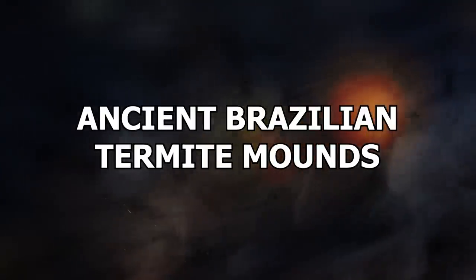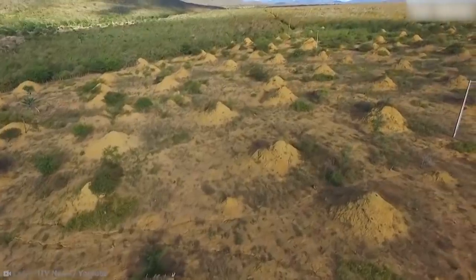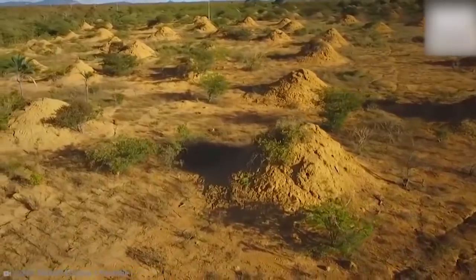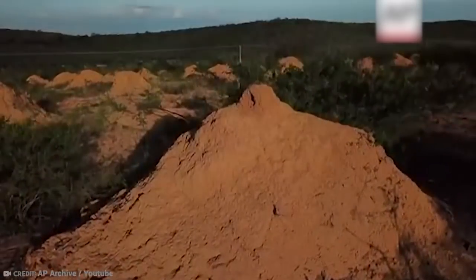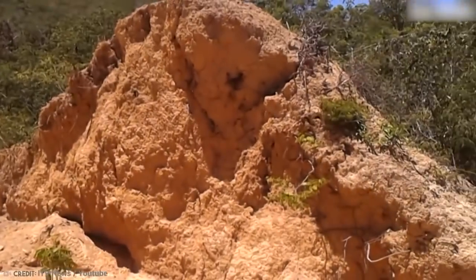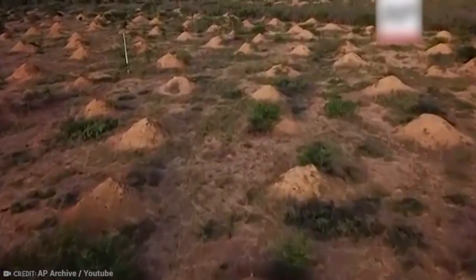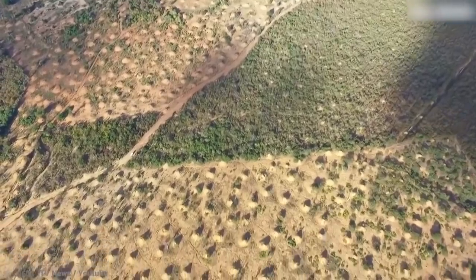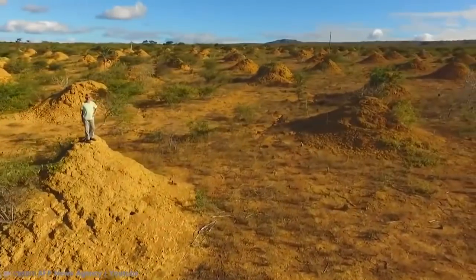Number 12: Ancient Brazilian Termite Mounds. What is believed to be the largest termite mound system in the world has recently been discovered. And when I say large, I mean it's as big as Great Britain. Not only is it the largest termite mound system ever, but also the oldest — scientists think it might be 4,000 years old. Each mound is 2.5 meters tall and 9 meters wide, and they are all exactly 20 meters apart. There are nearly 200 million of them, making it the largest structure ever built by animals in the history of the world.